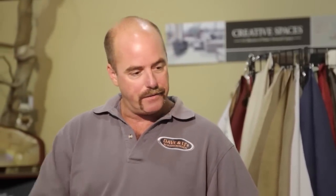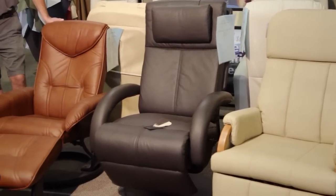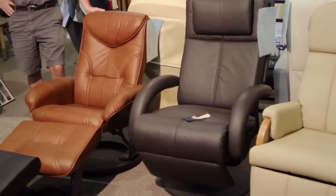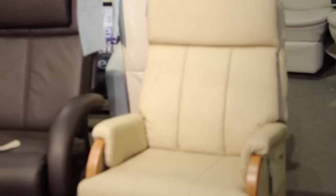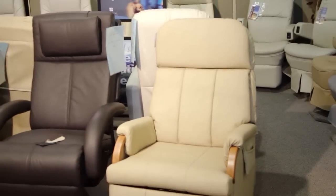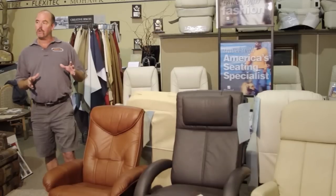In addition to the FlexDeal RV recliners, we also carry several other manufacturers. The first two here are Villa RV recliners — this is the Villa Euro chair and this is the Villa lift recliner. We also carry the Lambright comfort chairs, which make a really small downsized RV wall hugger.